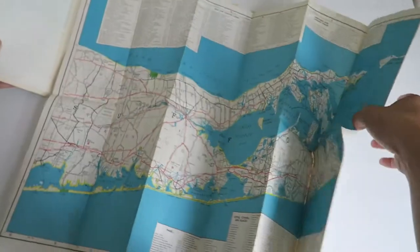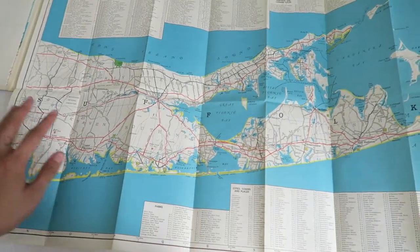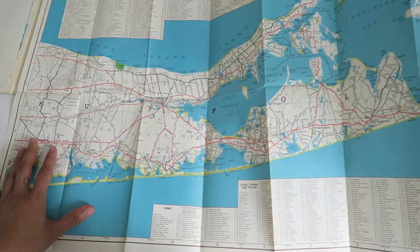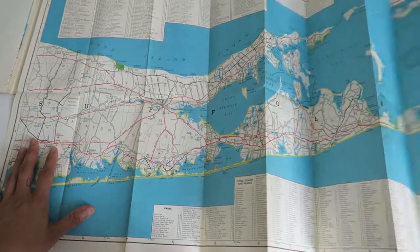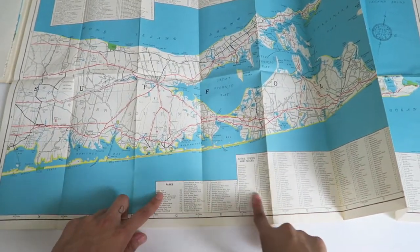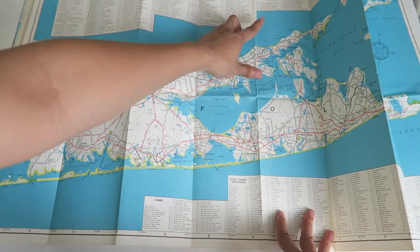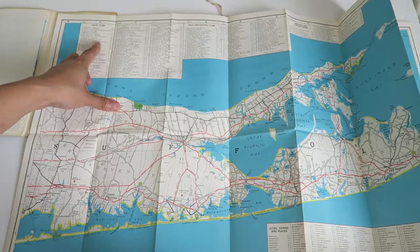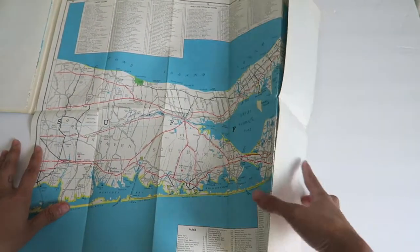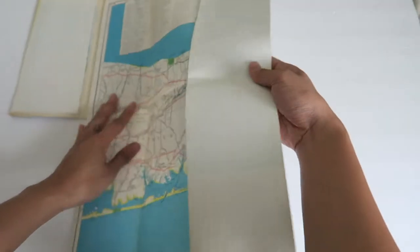On this side we've got the rest of eastern Long Island — the fork, the Hamptons, Montauk, all that good stuff. They've got some of the parks listed, cities and towns, airports and landing fields, golf and country clubs, and yacht clubs — making it sound so bougie. But you guys know Long Island — there are some very bougie places there.